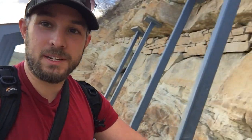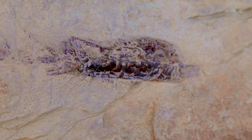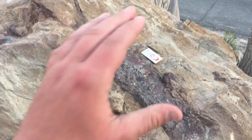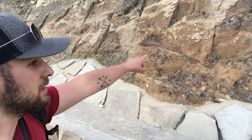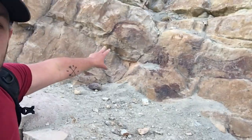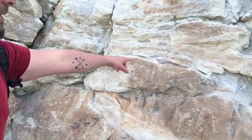So now we've gotten to the place where there's some bones here. Look at that — look at the size of that guy. There's a bone. There's some bones. Little guy right here.